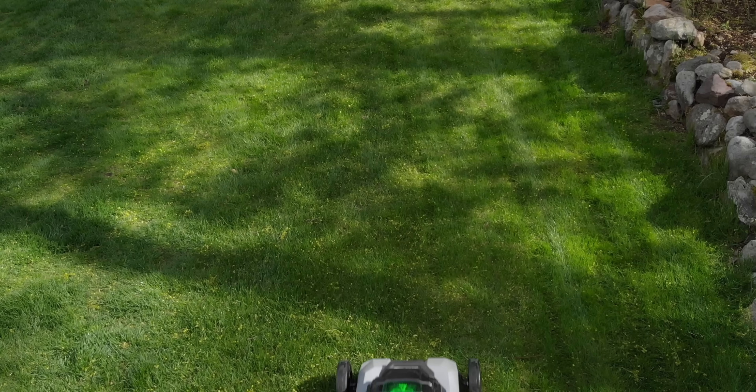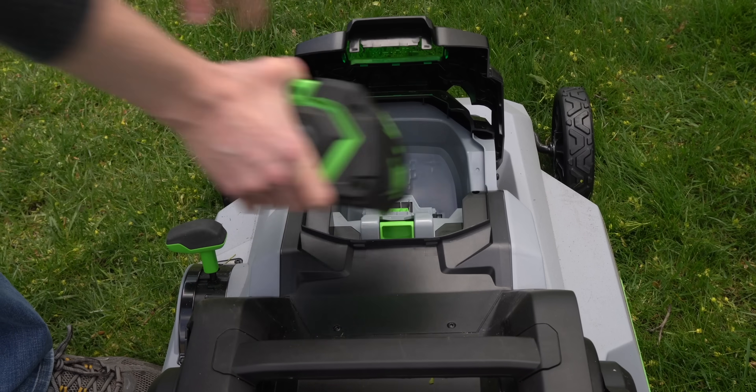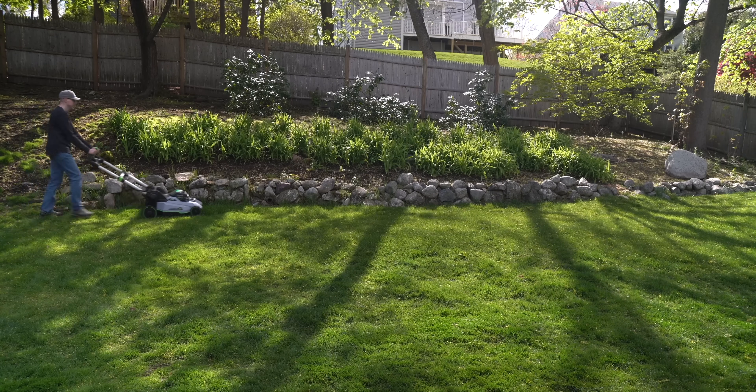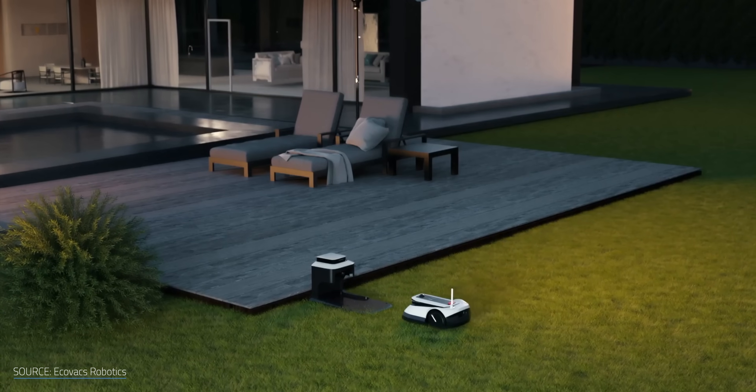Electric lawnmowers are great — quieter, more powerful, no toxic fumes or gasoline, and far less maintenance than a gas mower. However, there's another way to level up your electric lawnmower game, and that's with the latest onslaught of robotic mowers hitting the market.